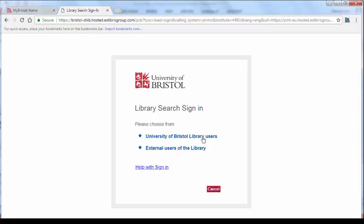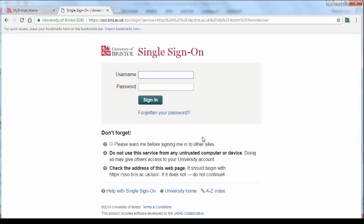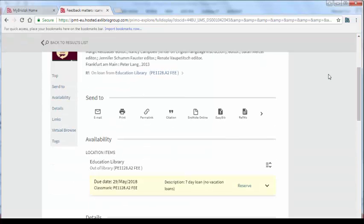For University of Bristol library users, sign in with your username and password. Now you can reserve this book.